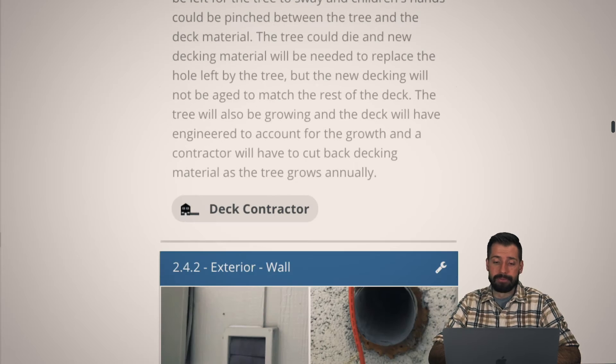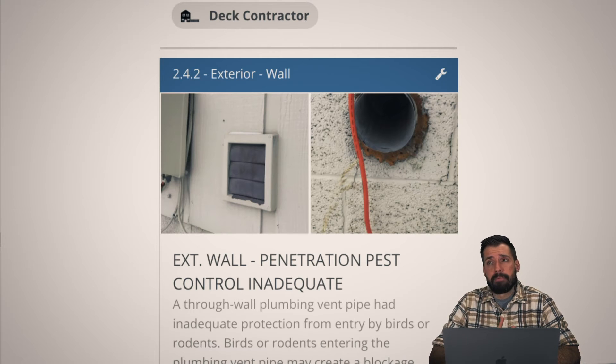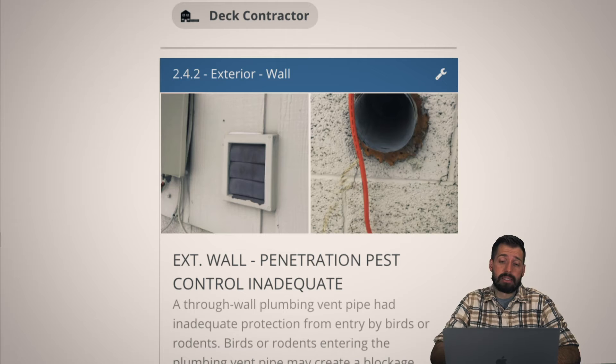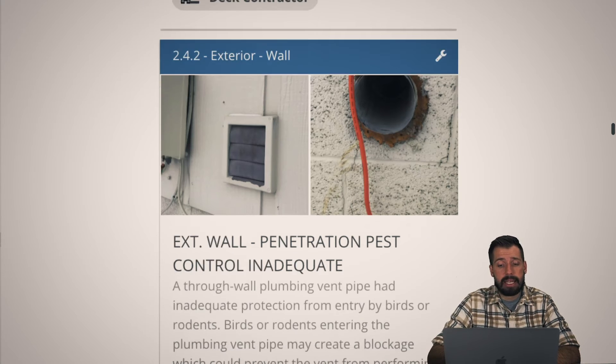Animals will go into these open vent spaces — whether a bird, chipmunk, squirrel, or mouse — and they will get into your house and destroy it, or they'll get in and not be able to get out and die. Just put a cover on these vents so the wildlife can stay protected and your house can stay protected. Easy stuff.